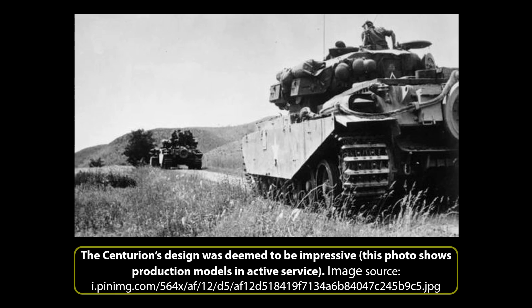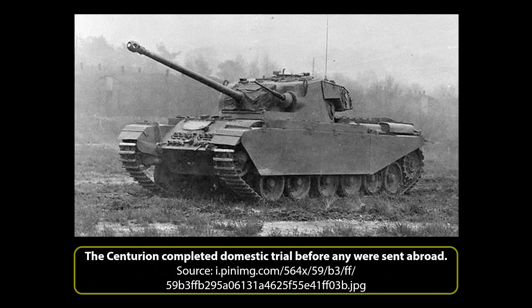In fact, by this time the only criticism levied towards the vehicle was that the forward ammunition bin needed some slight modifications. Considering how well trials were proceeding and the end of the war in Europe in sight, there was a desire within the army to send Centurion overseas for evaluation by frontline soldiers and test its mettle in combat, before the trials at home had actually finished. Patience prevailed, and the domestic trials were completed prior to any being sent abroad, although such was the eagerness of the British High Command that immediately following the trials, a group of Centurions were packed up and shipped off to the European Front.